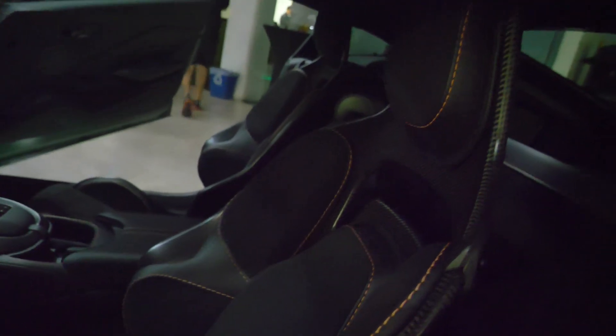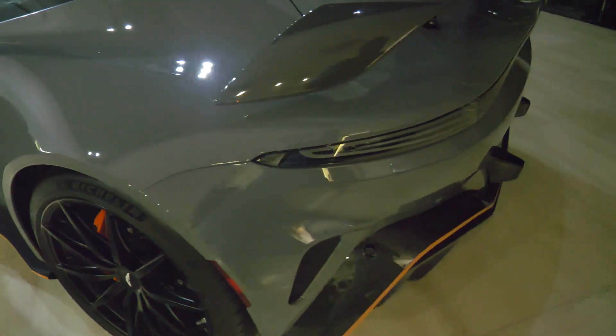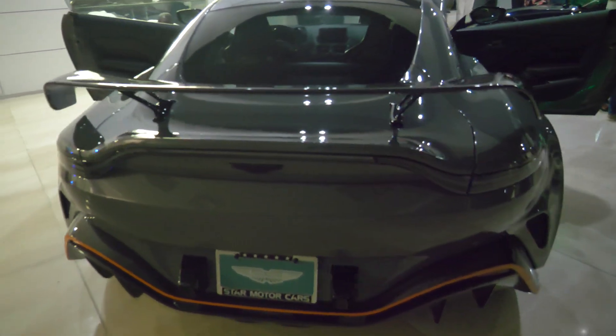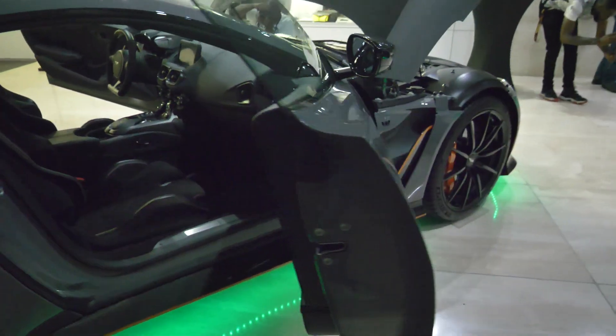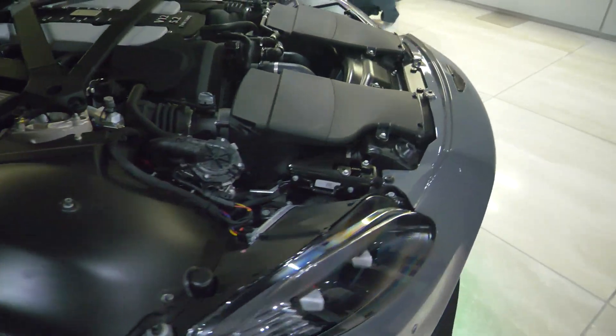Let me know which interior you guys like.